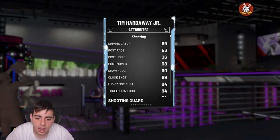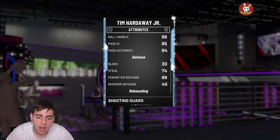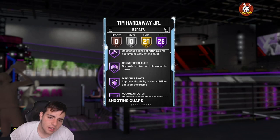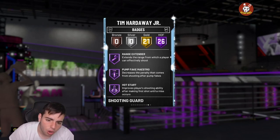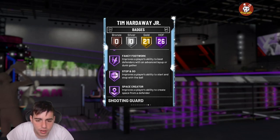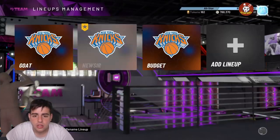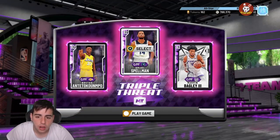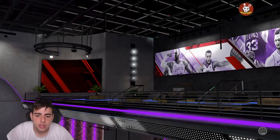Look at these stats — 94 three, 94 mid-range, 85 driving dunk, great passing and steal. Obviously the defense isn't gonna be great, but he's got Hall of Fame Catch and Shoot, Hall of Fame Range Extender, Hall of Fame Quick Draw, Hall of Fame Dead Eye — 26 Hall of Fame badges. We got over 30,000 MT so we're gonna try out this card. We'll run a freestyle quick so I can show you his jump shot.